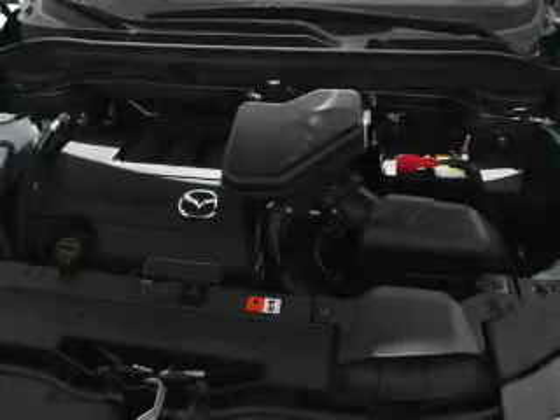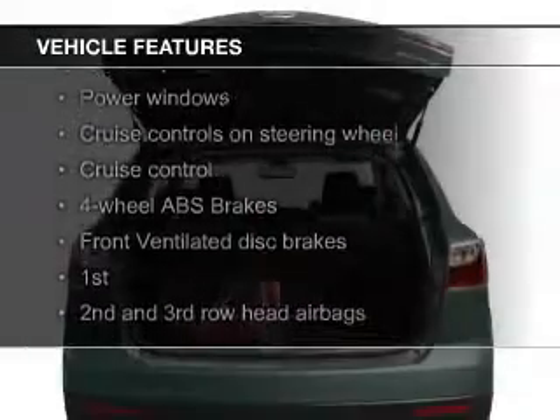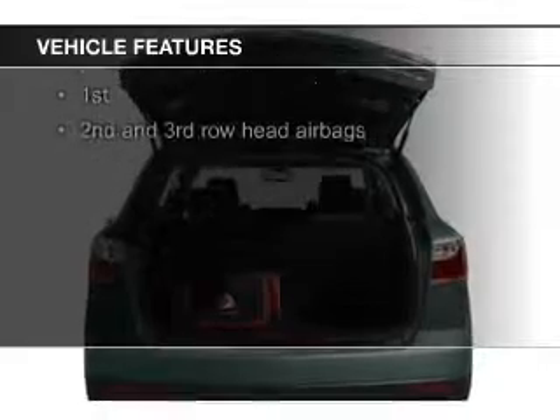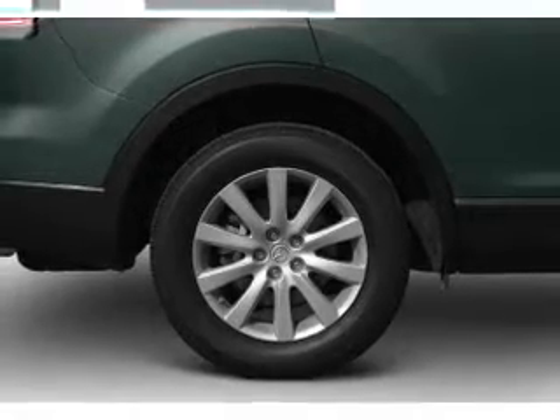And a 6-speed automatic transmission. The features include a power sunroof, Bluetooth connectivity, Sirius XM satellite radio, digital audio input, steering wheel controls, premium rims, wheel locks, dual temperature controls, automatic climate control, and a tilt and telescopic steering wheel.